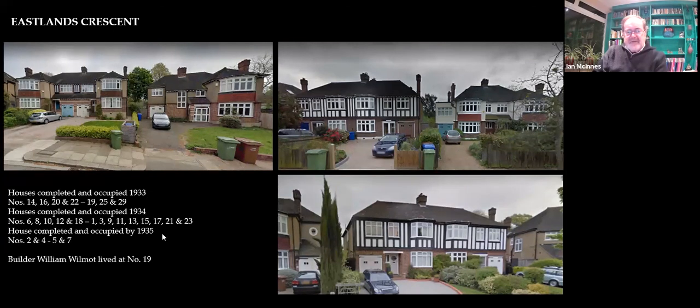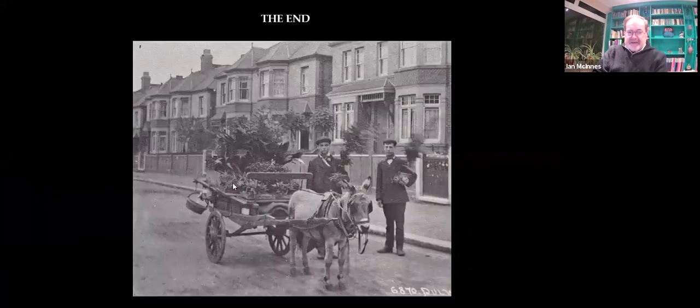The house completions were 1933, 34 and 35. The builder himself, William Wilmot, lived at number 19. Not so many famous or interesting people lived here — they didn't appear in the newspapers, so we can't really track them down. They're more ordinary people than perhaps lived in Ainella Road. And that is where I'm going to end. There's the shot of Ainella Road which we saw at the beginning — looking down the even-numbered houses side, the mud road, so we're looking at about 1906 or 1907.